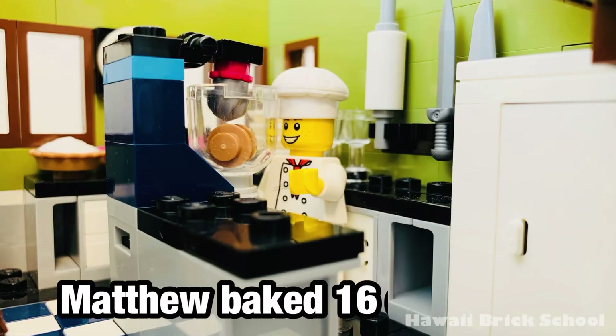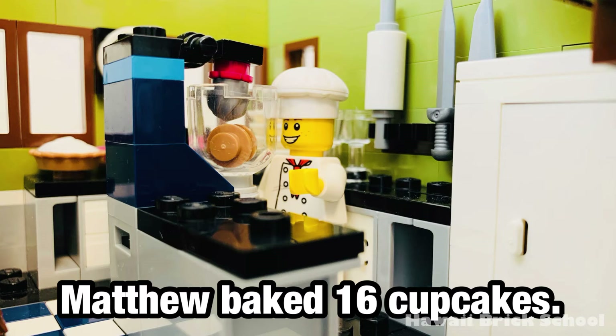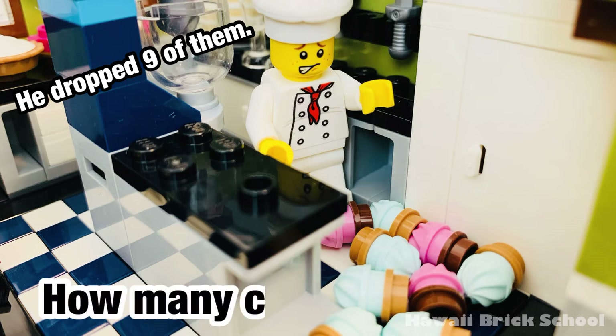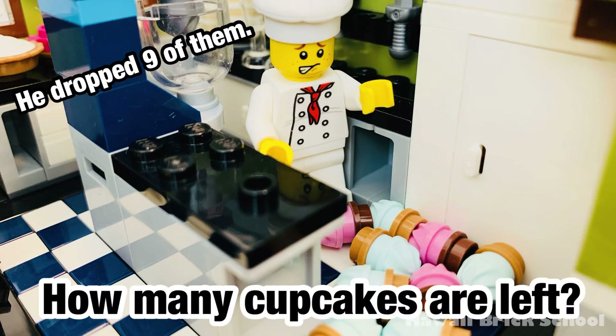Matthew baked 16 cupcakes. He dropped 9 of them. How many cupcakes are left?